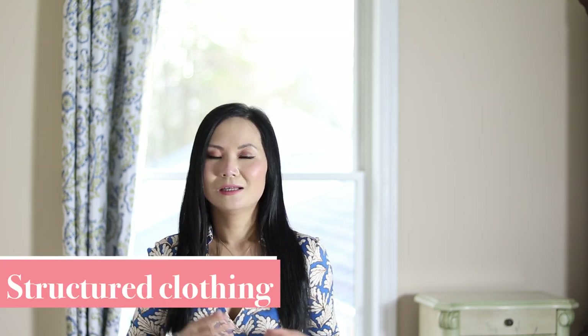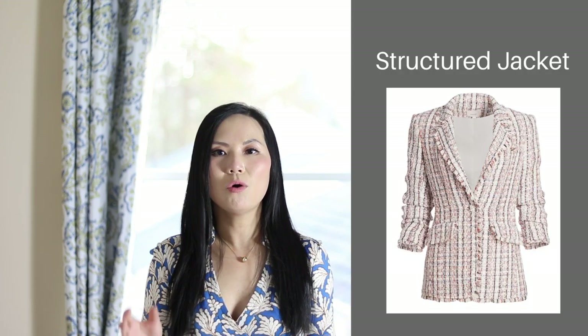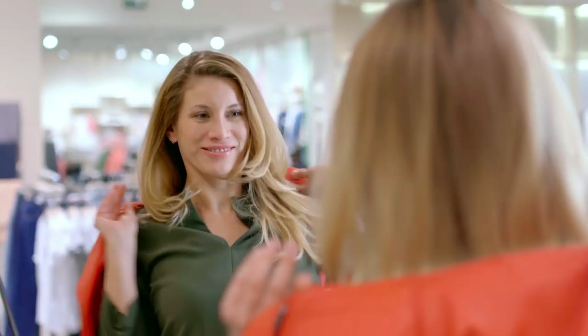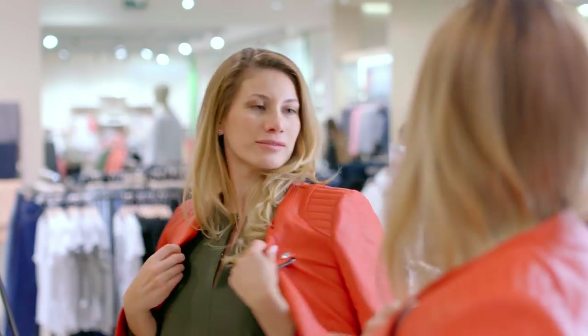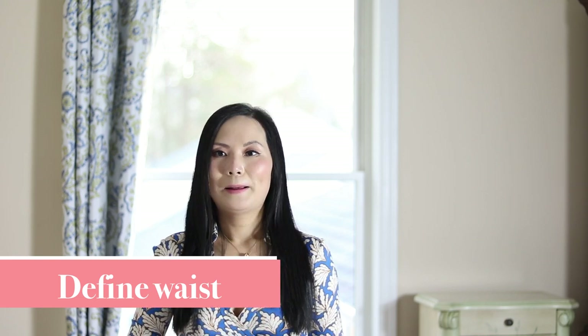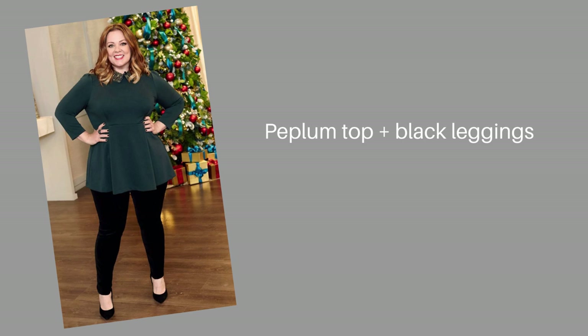First, you need structure. The apple body type is fleshy versus bony. Because you've got curves and come across as a round shape, you need structured clothing — whether that's a structured blazer or a structured dress to hold it all in. Structured clothing is well fitted and holds up the shape of its own. It helps you define your waist and improve proportion. The apple shaped women need to define the waist, but you have to do it in a very subtle way. The best way I've found is to use a peplum top. A signature look of Melissa McCarthy is a peplum top with black leggings.